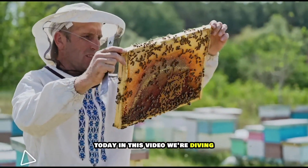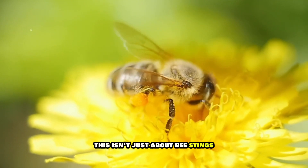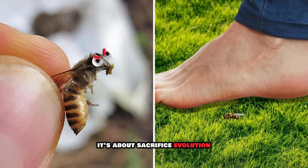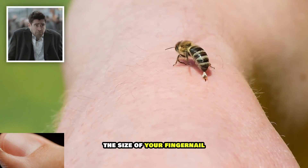Today in this video, we're diving deep into one of nature's strangest mysteries. This isn't just about bee stings — it's about sacrifice, evolution, and the jaw-dropping power hidden in a creature the size of your fingernail.